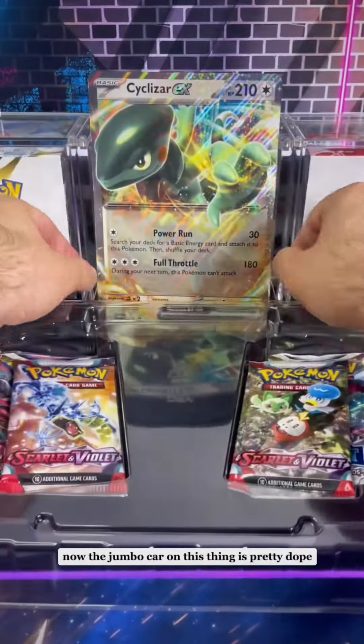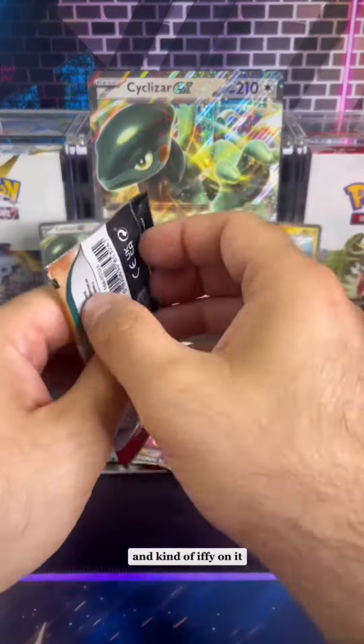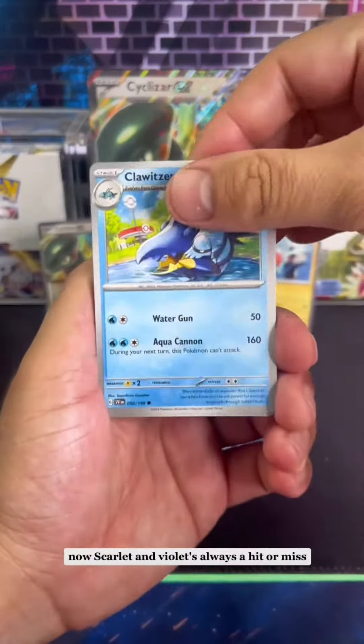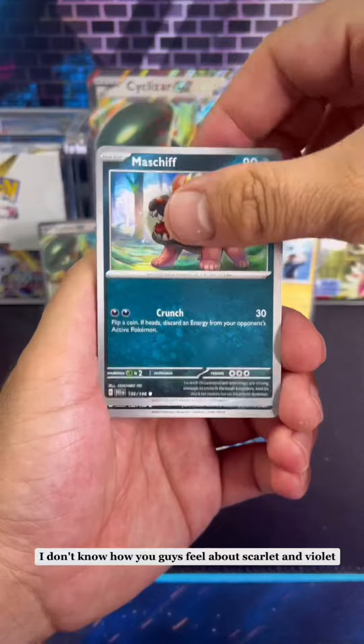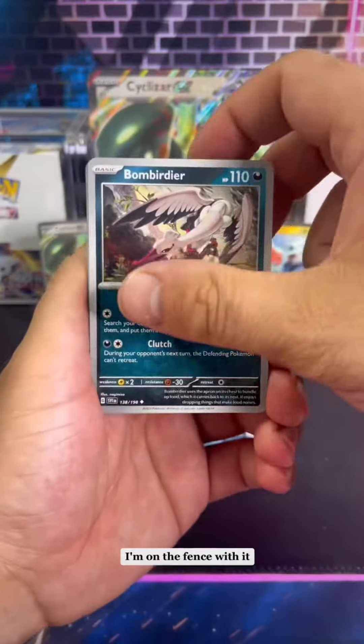The Jumbo card on this thing is pretty dope, I'm not going to lie. The EX cards do bang. Now the pack selection is kind of iffy on it. I do love Lost Origins. Silver Tempest is starting to grow on me. Now Scarlet and Violet is always a hit or miss. I don't know how you guys feel about Scarlet and Violet yet but it's kind of 50-50 with me. I'm on the fence with it.